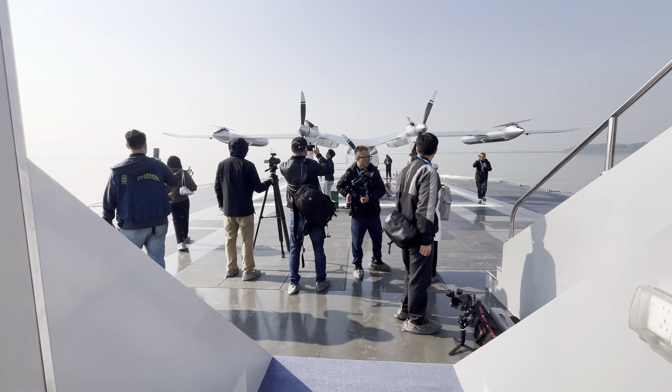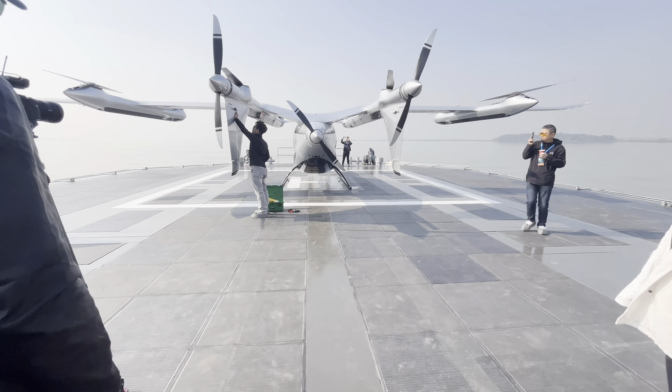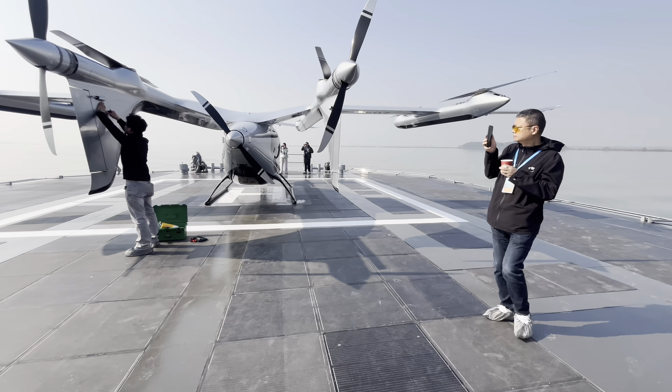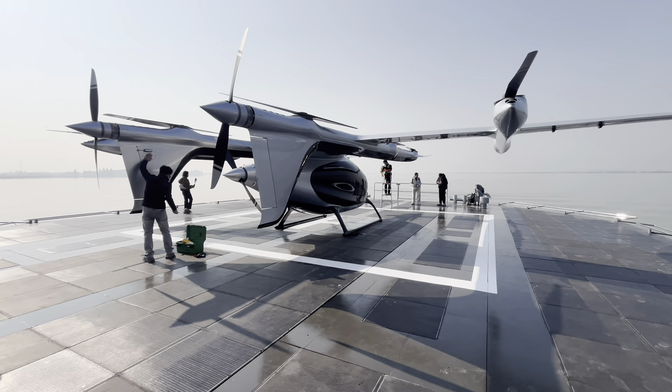CATL, the battery company that supplies half the world's EVs, made a strategic investment in Autoflight back in August 2024. Today we're seeing what they've built together, and they're going to fly it.